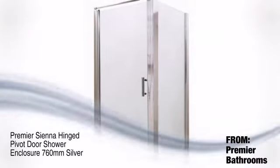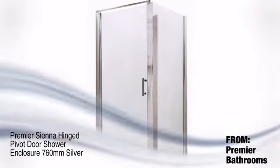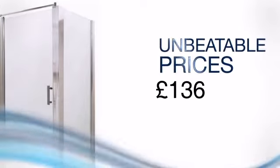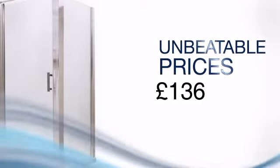Create the bathroom of your dreams with this astonishing shower enclosure from Premier Bathrooms. JTSPAS is delighted to offer cutting-edge quality and style at prices you can be proud of.